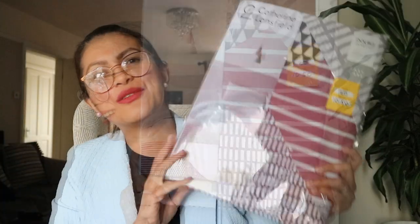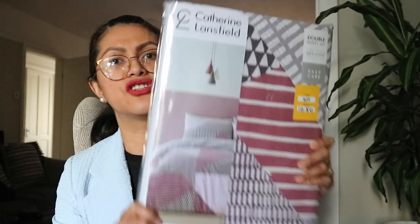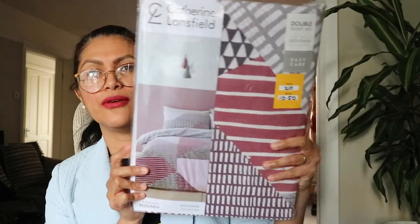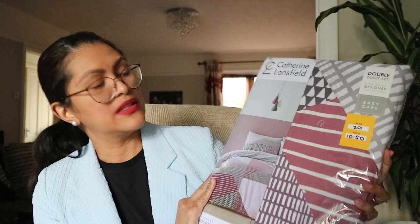Next one is a double duvet set. I got it for £10.50. This is a double duvet cover and Queer Sky will use this one because the design suits his bedroom.